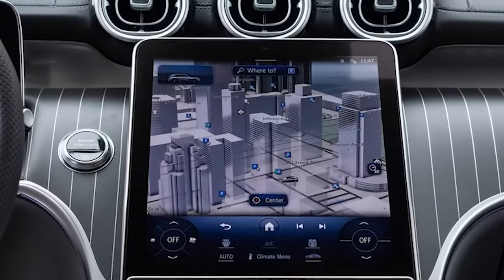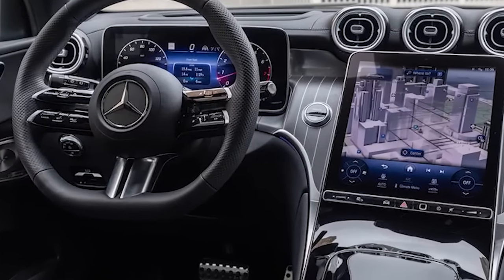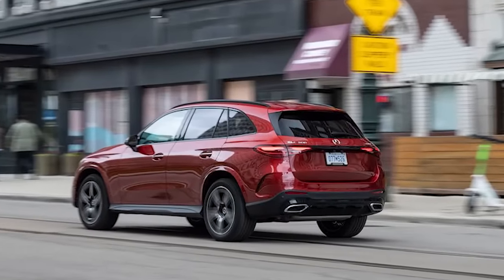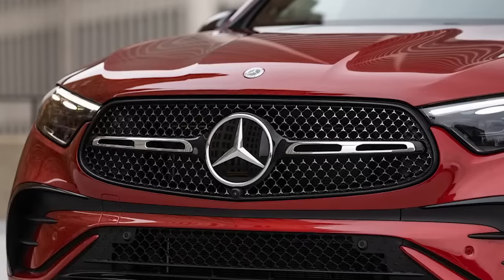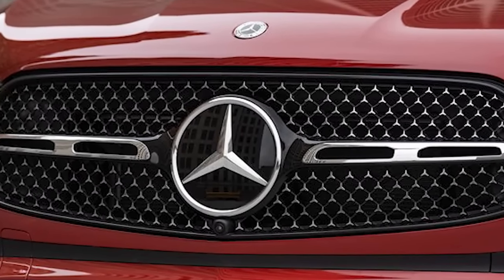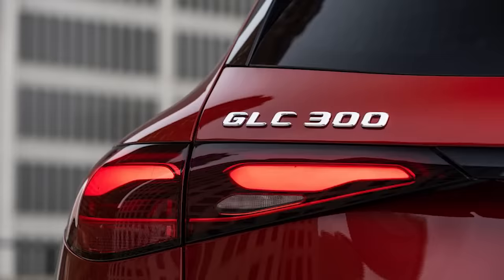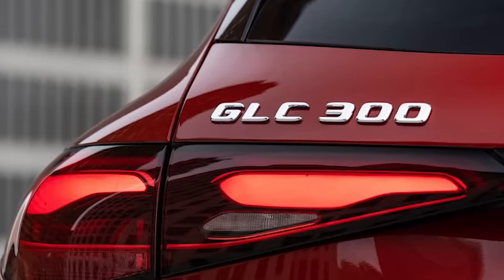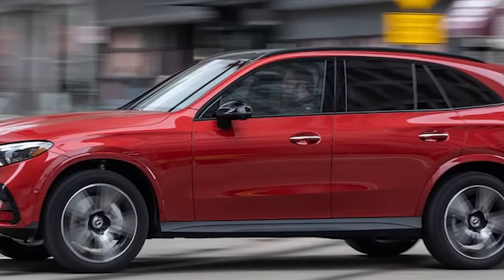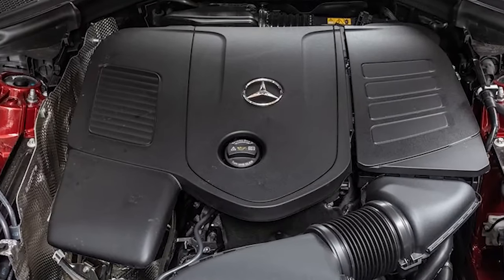The GLC is a modern Mercedes, so you'd better love screens. The old model's deep gauge binnacle has been replaced by a 12.3-inch display with multiple layouts and full navigation map capability. The 11.9-inch standard center touchscreen runs the latest MBUX infotainment software, which is responsive, sufficiently easy to navigate, and includes wireless smartphone mirroring. The center display picks up and reflects greasy fingerprints like nobody's business, so wash your hands often.